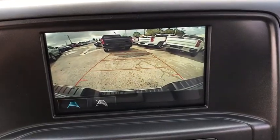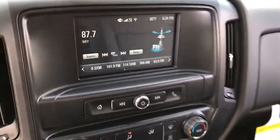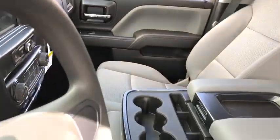Brake assist, front reading lamps, cloth seat trim, tilt steering wheel, passenger vanity mirror, tinted glass, speed control.